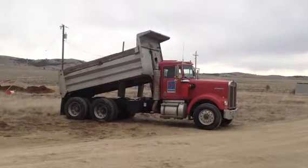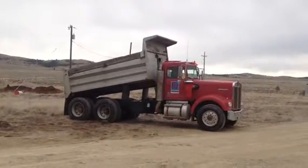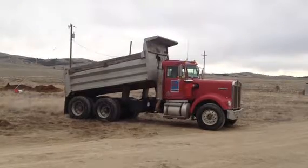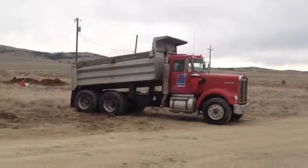Once again, Helena, Montana — we're going to sell this truck on auction. For any questions, please call prior to bidding. Thank you for viewing this Rivers West online auction listing.